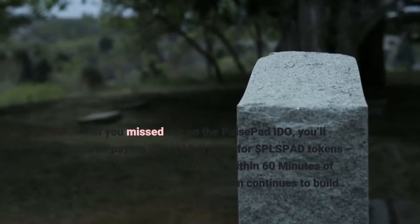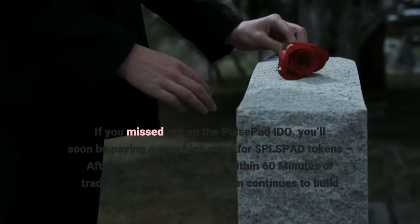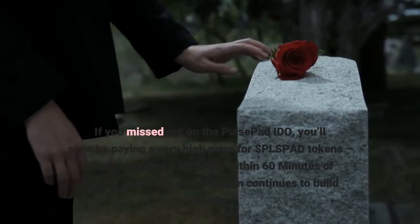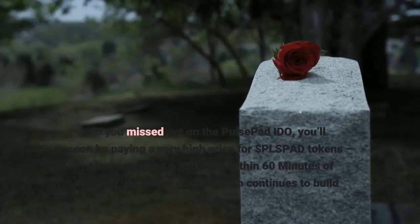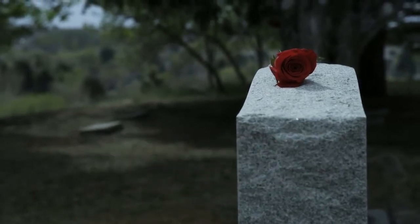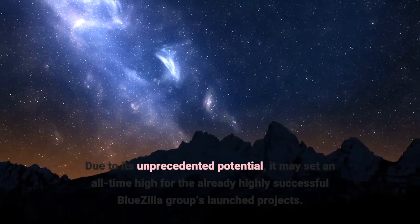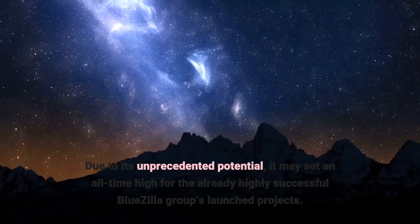If you missed out on the Pulse Pad IDO, you'll soon be paying a very high price for Pulse Pad tokens. After recording a 950X ROI within 60 minutes of trading, the token's momentum continues to build rapidly due to its unprecedented potential. It may set an all-time high for the already highly successful Bluezilla Group's launched projects.